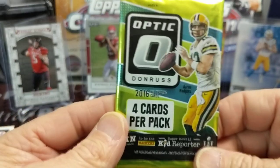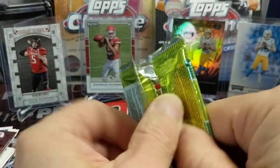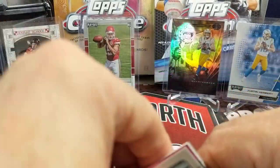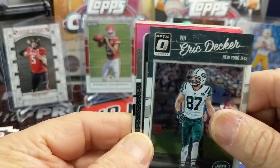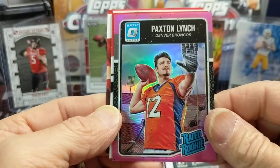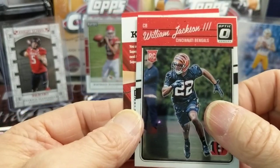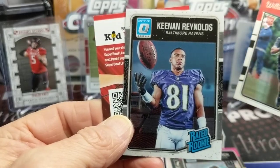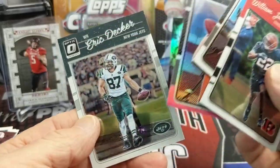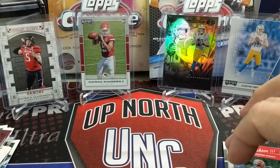Now an Optic pack — hopefully a Derrick Henry autograph or something. We opened up a ton of the hangar boxes of the 2016 Optic stuff. This is the first year of Optic cards. We pull a pink Paxton Lynch — this would have been a decent card back in the day, he was selling fairly well. William Jackson. We get a lot of rookies. I think the pinks were from Blasters.